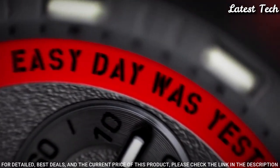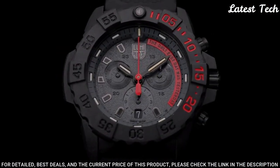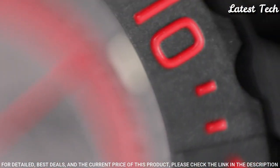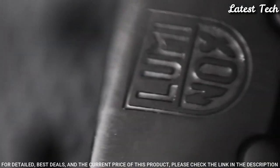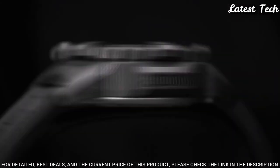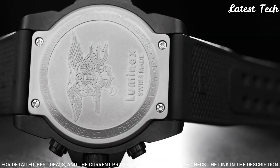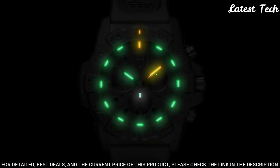Display type: Analog. Case material: Stainless Steel. Case diameter: 45 mm. Case thickness: 15 mm. Band width: 24 mm. Special features: Timer Wrist Watch. Movement: Swiss Quartz. Water resistant: 200 meters.